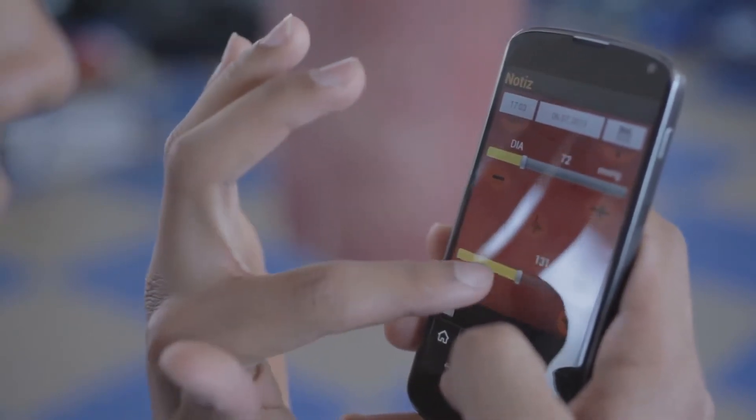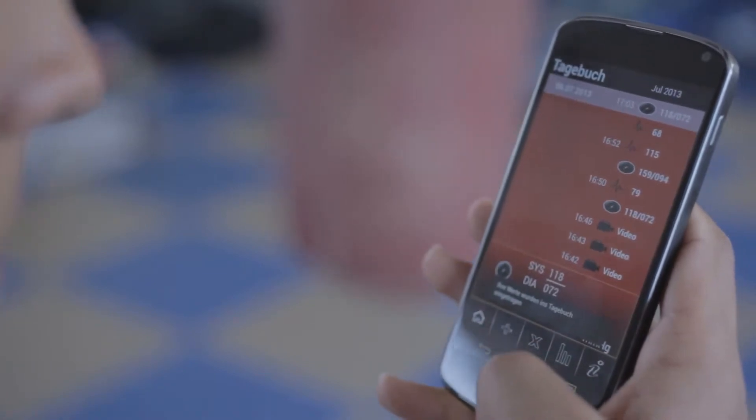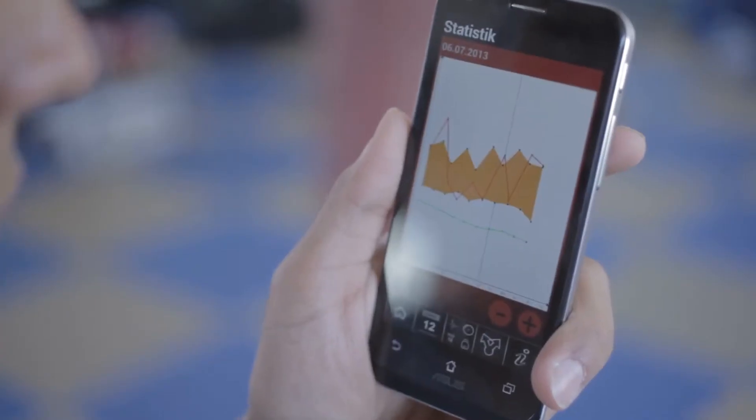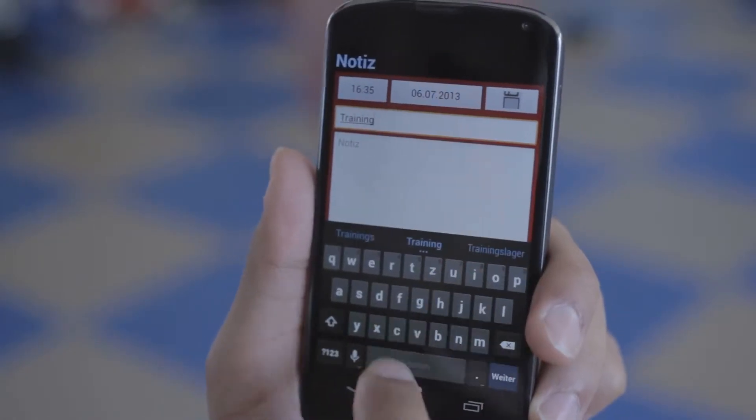Steven is also able to save the measured parameters into his diary and compare the old parameters with the new ones. Via the statistics, he acquires an overview of the impact of his training. Together with the memo function, Steven can prove himself.